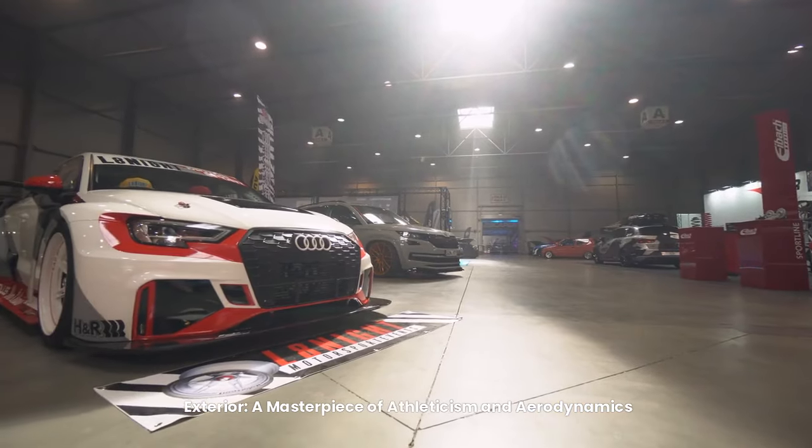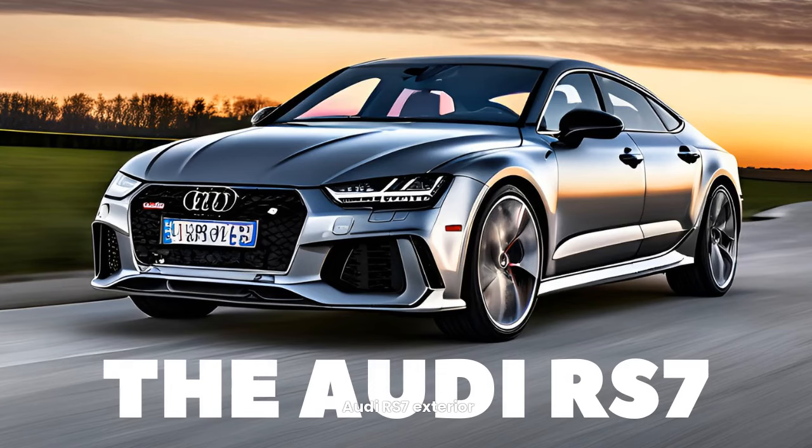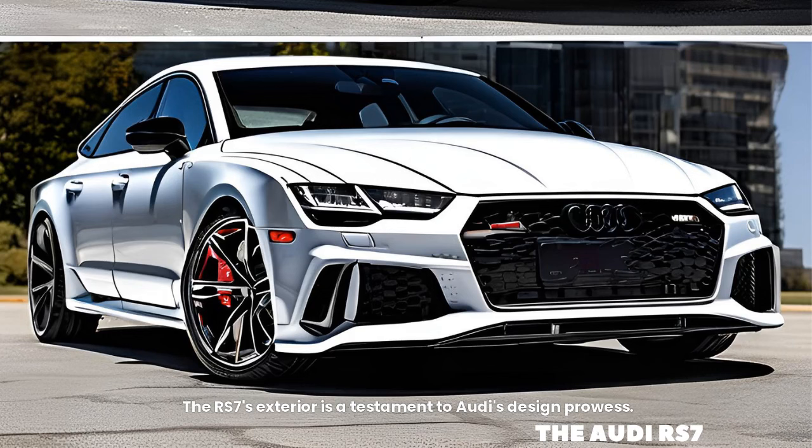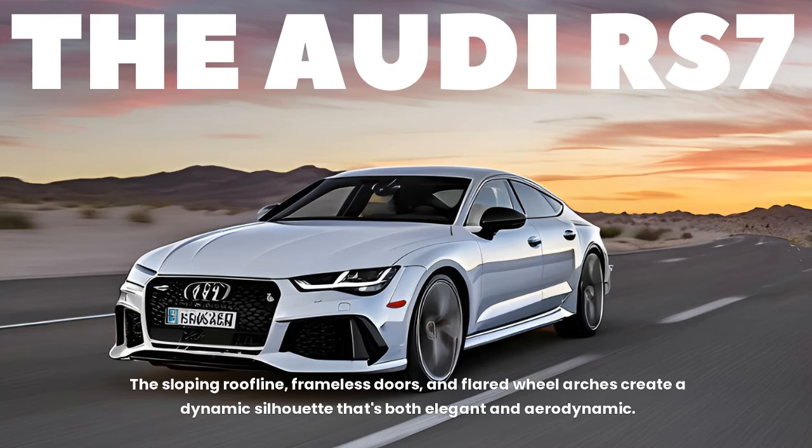Exterior — a masterpiece of athleticism and aerodynamics. The RS7's exterior is a testament to Audi's design prowess. Its sculpted lines, aggressive stance, and wide body proportions exude confidence and athleticism. The sloping roofline, frameless doors, and flared wheel arches create a dynamic silhouette that's both elegant and aerodynamic.